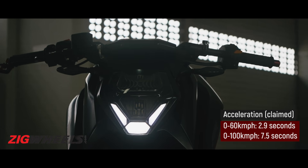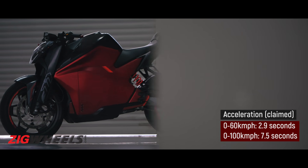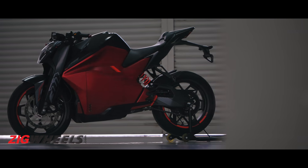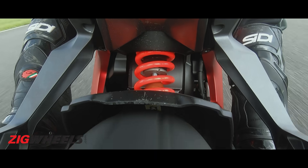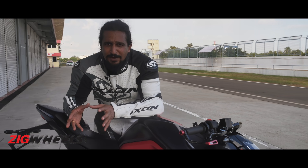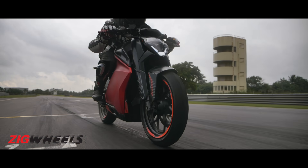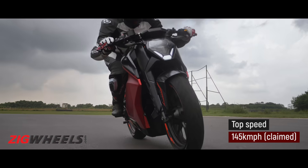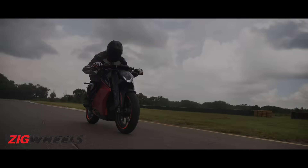Inspired from the F22, does the F77 fly? Ultraviolet claims a 0-100 time of 7.5 seconds, and 0-60 in 2.9 seconds, which puts it in the ballpark of something like TVS's Apache RR310. It does feel impressively fast when you start off, but post 100 kilometers an hour the performance kind of tapers down. This is also dependent on the state of charge of the batteries, so the performance can vary. What it felt like was a fairly punchy motorcycle, but not something that's out and out exciting. The claimed top speed is 145, and we managed to hit 124, and it took a little bit of time to get there.